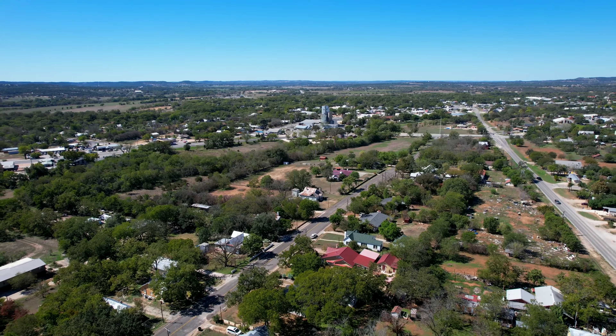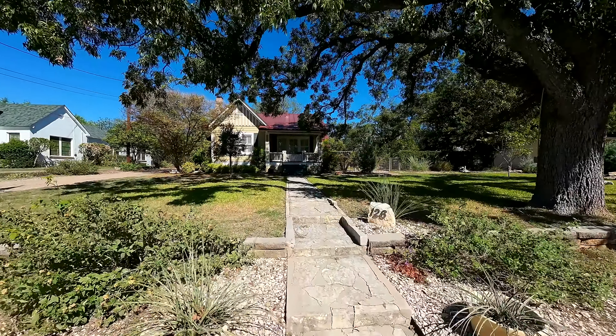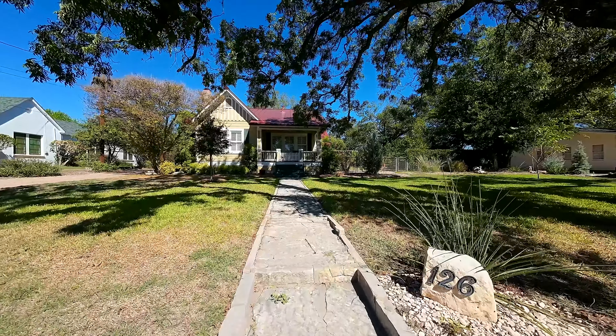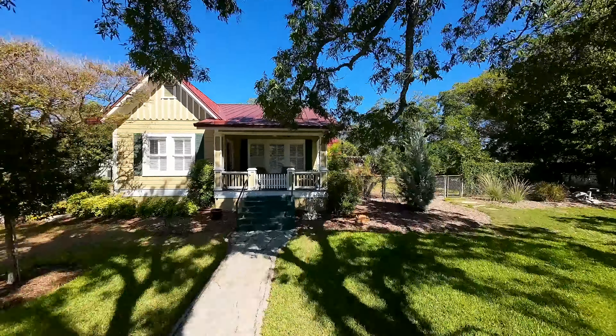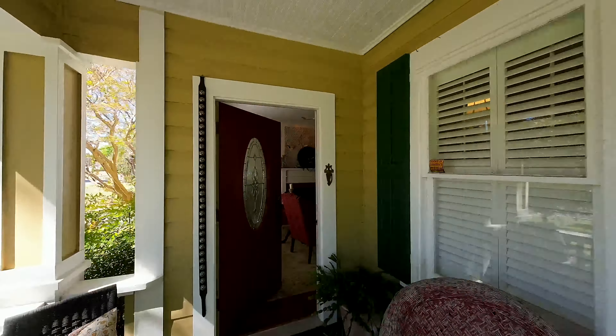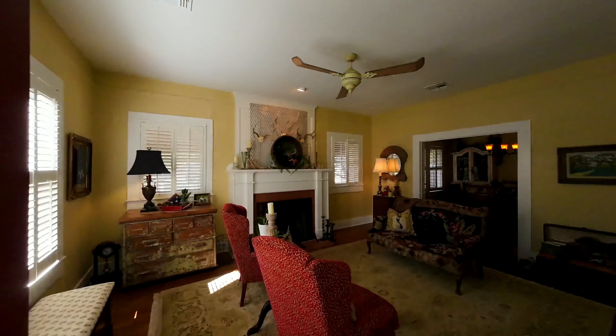With its massive trees, Idlewild Boulevard lends itself to outdoor living. This gorgeous historical home was originally built over a hundred years ago and has been constantly maintained and upgraded throughout the years.